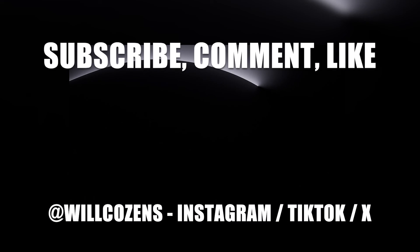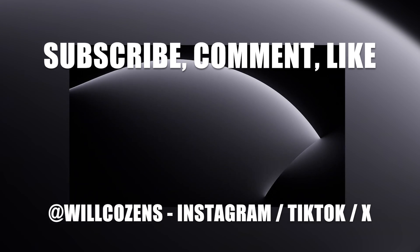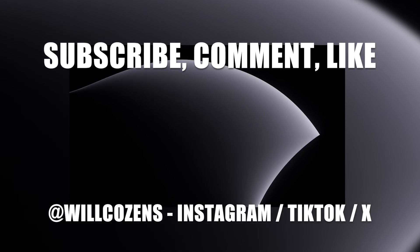Get involved in the comments and subscribe, comment, and like. We need those subs — tap subscribe and get involved.